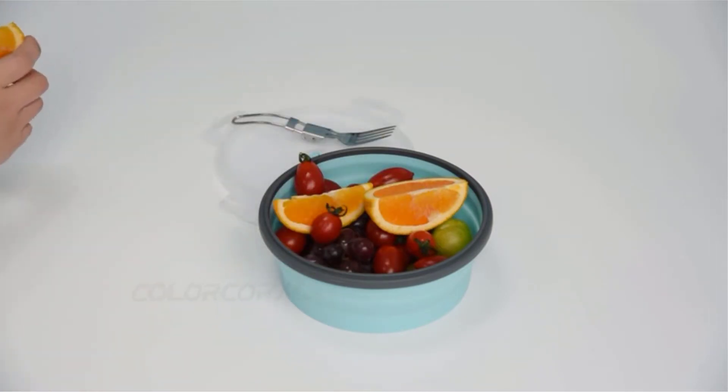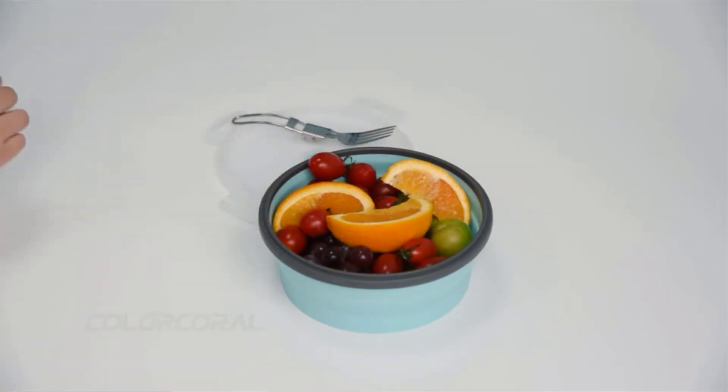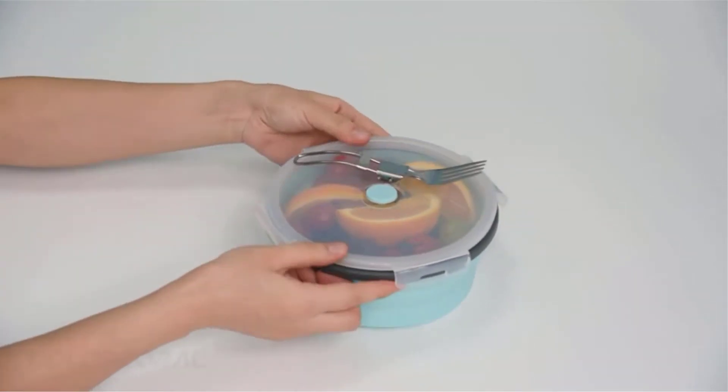You get a one-year warranty with a 100% satisfaction guarantee. If you have any questions about using the silicone bowl, just contact Color Coral directly — they promise a satisfying solution. This silicone bowl performs well in microwaves and refrigerators. Just remember to pull up the airtight button on the lid before putting it in.